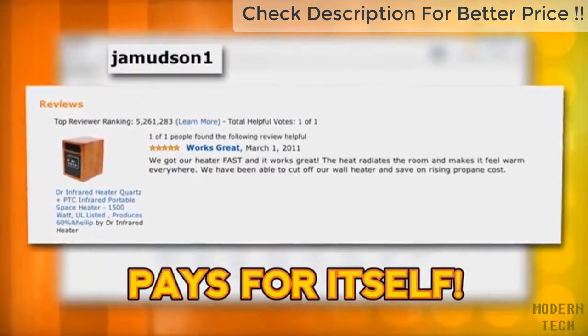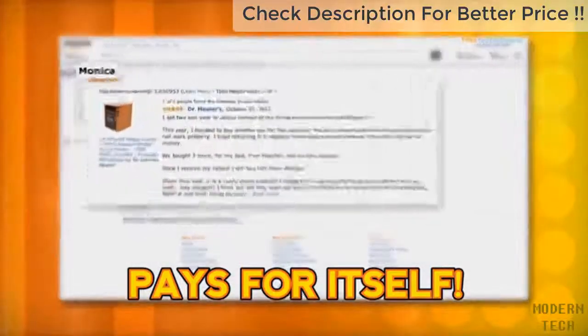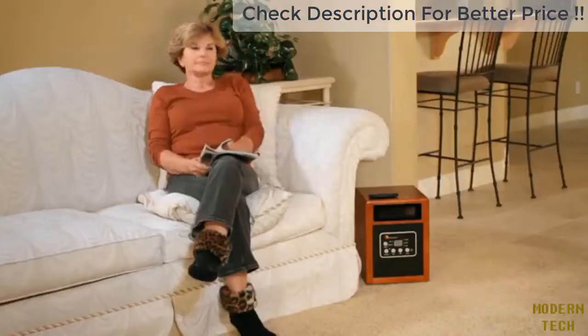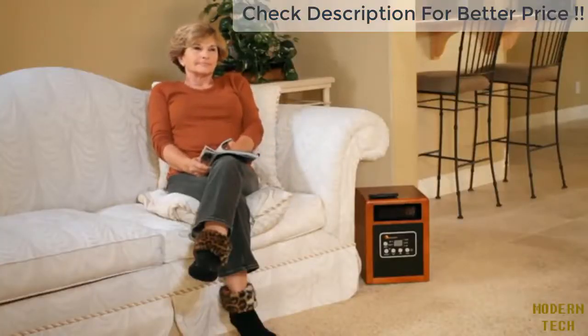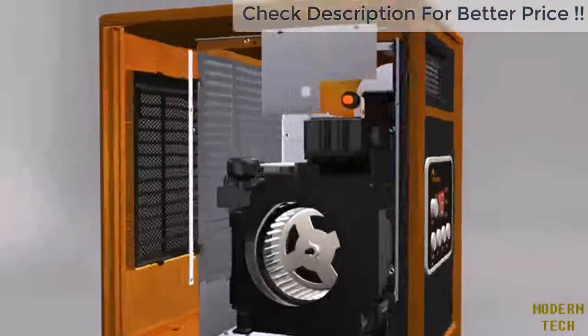Another customer writes that the heat radiates the room and warms everywhere — they have been able to cut off their wall heat and save on rising propane costs. Monica purchased two heaters and says she uses them instead of her furnace. With Dr. Infrared Heater, you simply get more for your money.